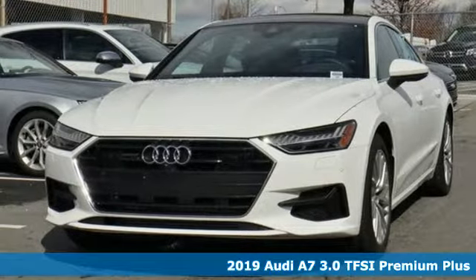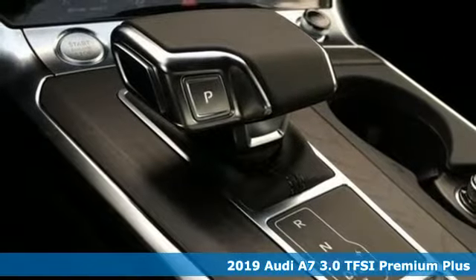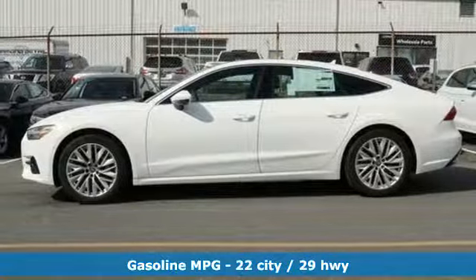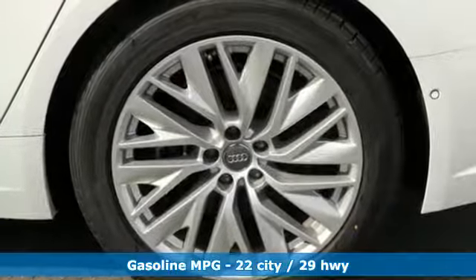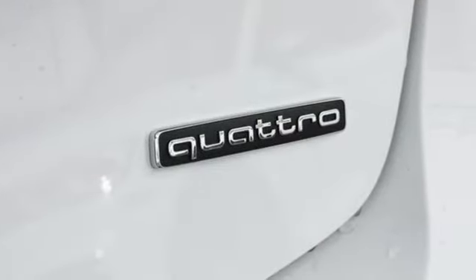It's a new 2019 Audi A7. With a passion for performance, this A7 has a powerful, smooth engine and spirited handling. 2019s mark a complete redesign, including the chassis, body, engine and quattro powertrain. They also include mild hybrid electric vehicle technology.